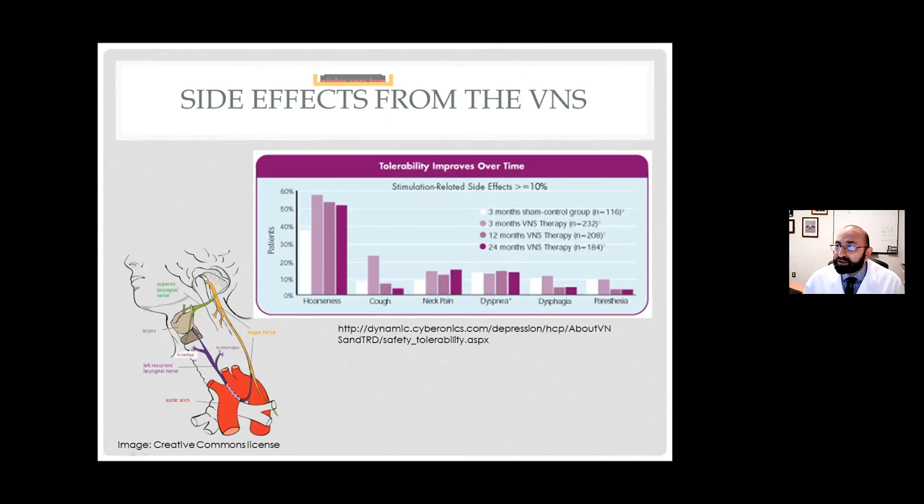Regarding whether VNS can cause skipped heartbeats: it typically doesn't, though I won't say it never does. The heart has its own rhythm and doesn't need the vagus nerve to keep beating, but the vagus can modulate the heart rhythm, and sometimes that does come up as a skipped beat. If you've noticed that, it's worth telling your doctor — we can look for it by hooking up a heart rhythm monitor and checking whether it correlates with the VNS stimulation cycle. It's not one of the most common side effects, but I wouldn't be surprised if it does happen.